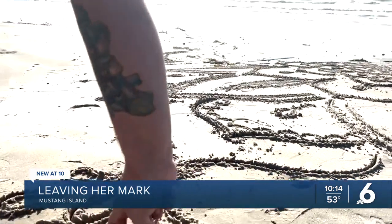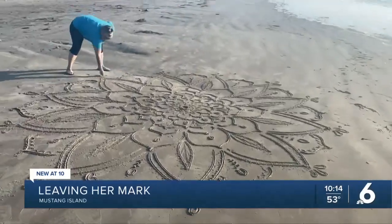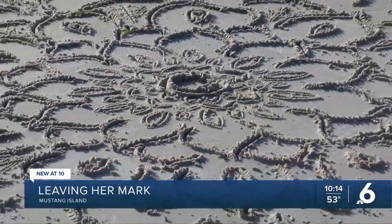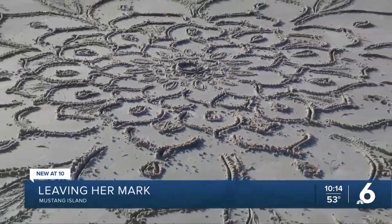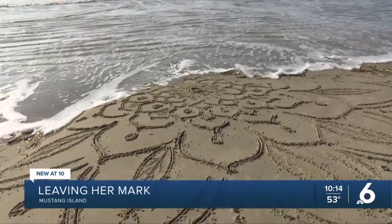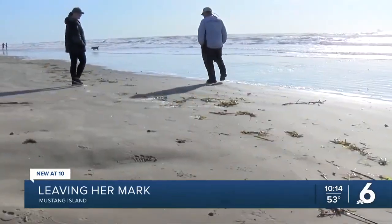Martin says it takes her anywhere between 30 minutes to an hour to create her art pieces. She starts with either a circle or flower, and keeps building from there. And although it doesn't last for long, it's long enough for people to take pictures and admire her work.